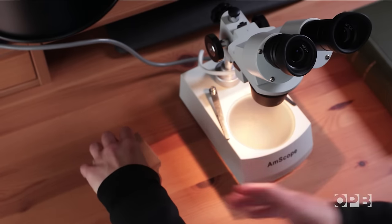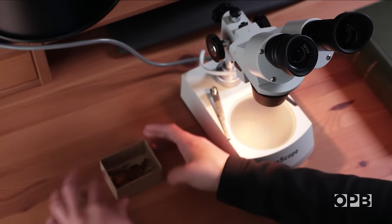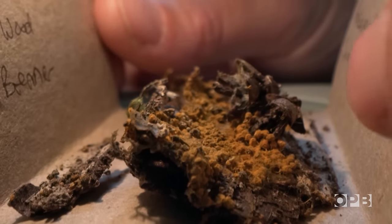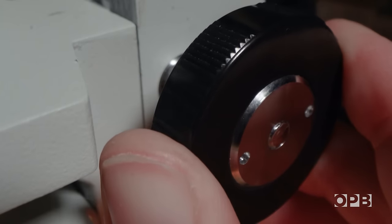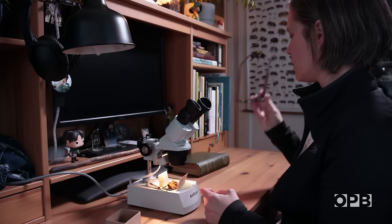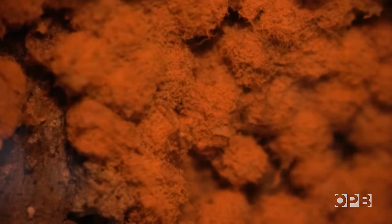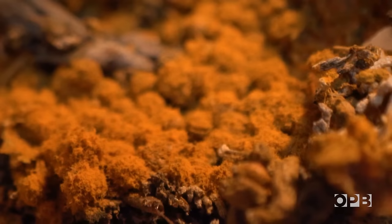Just looking with the bare eye, they might all look the same. But once you look under the microscope, it really reveals a lot of differences. And this is also the best way to learn to identify the species, because some of them are so similar that the only way to distinguish them is by looking at their spores. It's like a whole different world. I leave this world behind, and living in that little tiny world, it's like going to another universe.